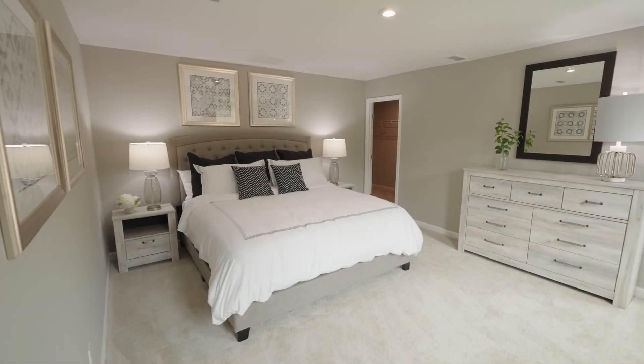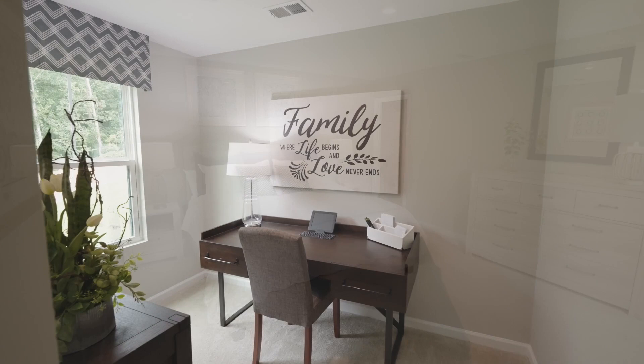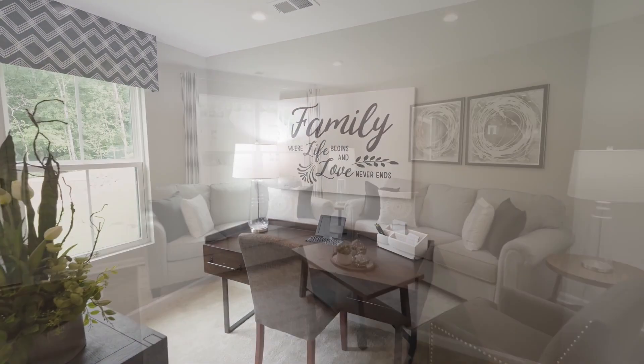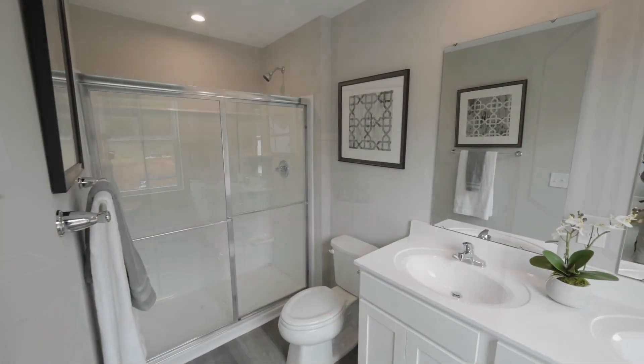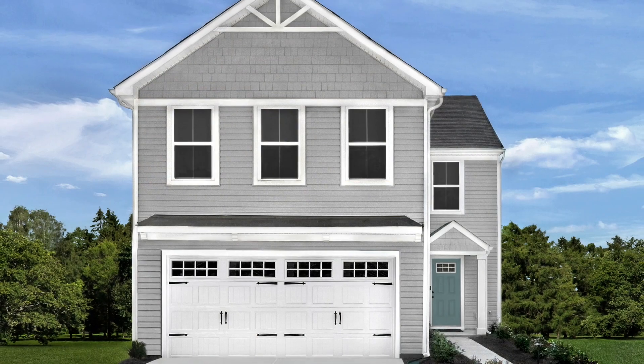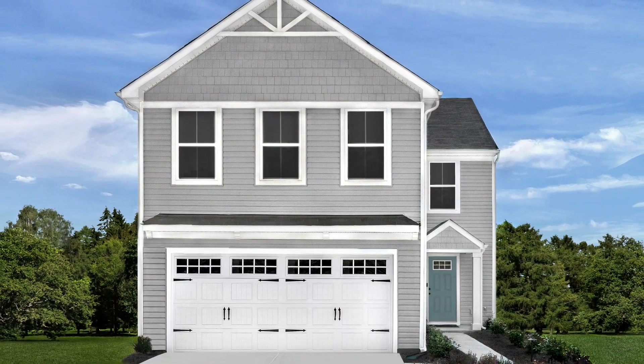Must-have number one: plenty of space. Poplar Glen consists of homes designed with your lifestyle in mind. You will appreciate the thought that went into each design — three to five bedrooms, two and a half bathrooms, and a one or two car garage. You will love all the details.